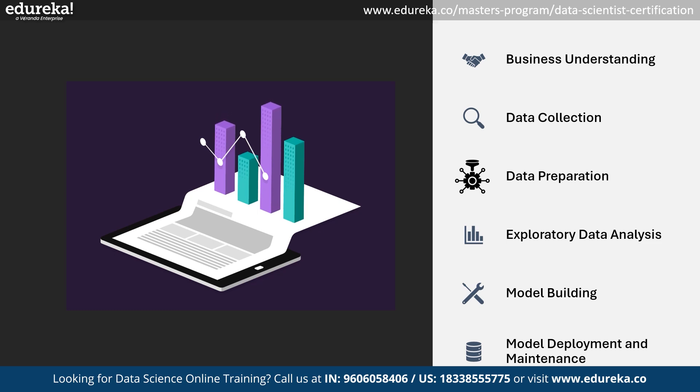Once the data is prepared and hidden patterns are understood, the next step is to build the model. There are two types of data modeling: descriptive analytics, which involves insights based on historical data, and predictive modeling, which involves future predictions.